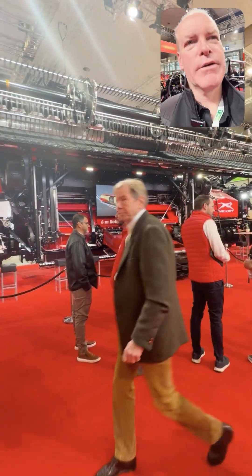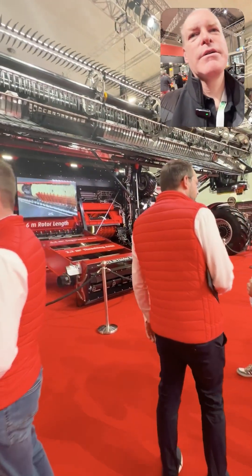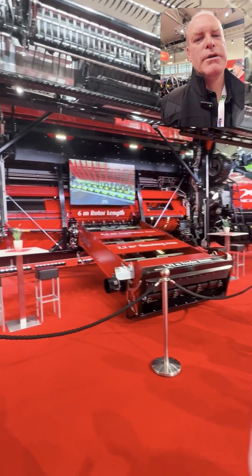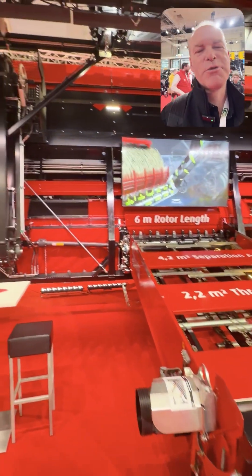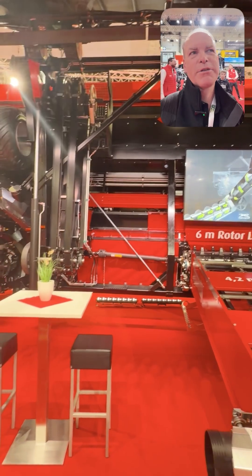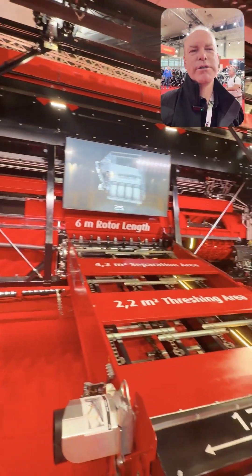Check out the size of the feeder housing on this piece. And then it has a six meter rotor — look at that, six meters of threshing capacity at one time.